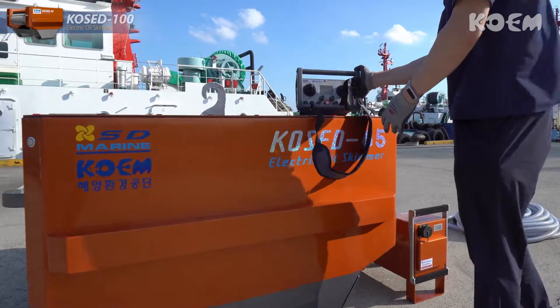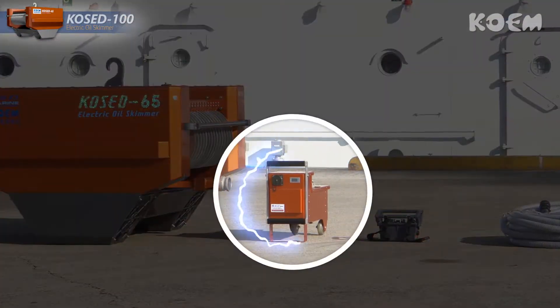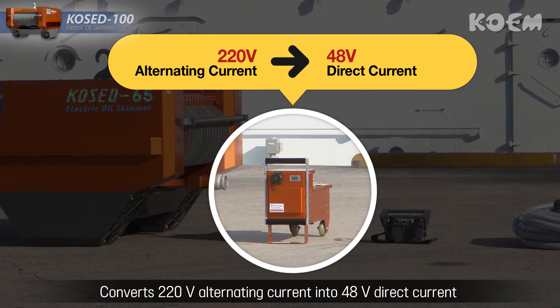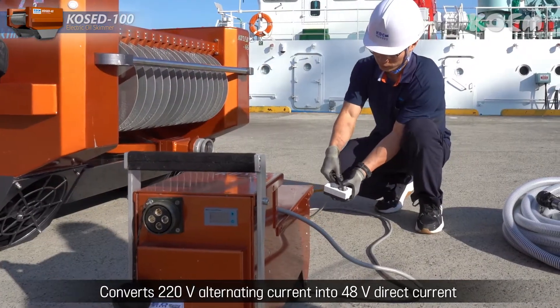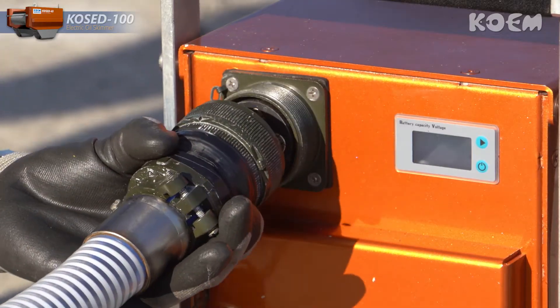COCD100 is safe. The converter connected to the mothership converts 220 volt alternating current into 48 volt direct current to supply power to the oil skimmer, which ensures safer operation.